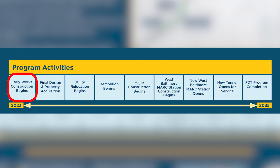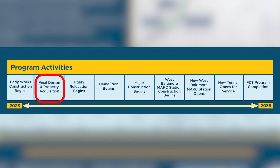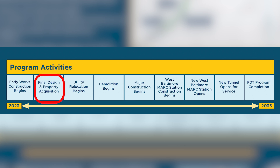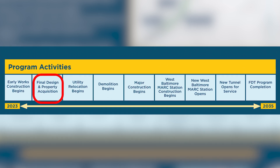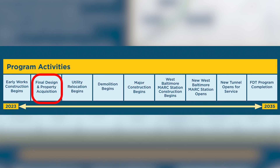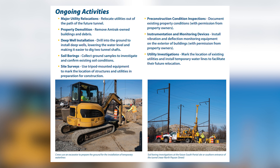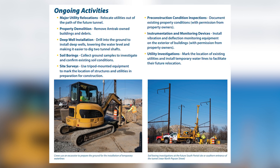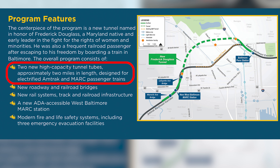The program began in 2023 with early construction work focused on clearing the path, literally and figuratively, for what's to come. This included site preparations, utility relocation, and upgrades to existing access routes. At the same time, Amtrak launched its final design phase, converting decades of planning and engineering studies into detailed, construction-ready plans. Critical to this phase was also property acquisition, as Amtrak secured necessary land and underground rights to make space for the new tunnel, bridges, and stations. Once the groundwork was in place, crews moved into utility relocation and demolition, clearing the path for full-scale construction to begin. Major construction is now underway, including building two brand-new tunnel tubes, each approximately two miles long, designed for high-speed electrified Amtrak and MARC passenger trains.